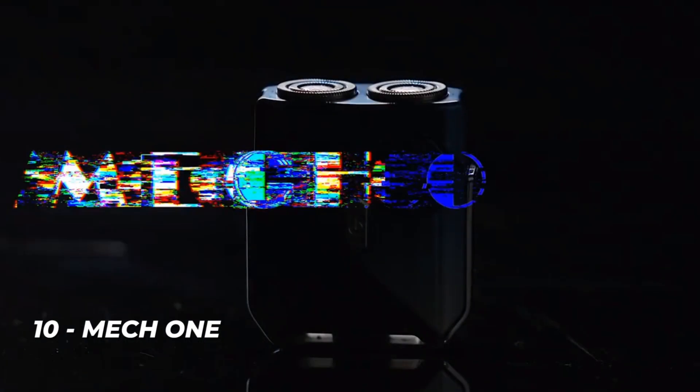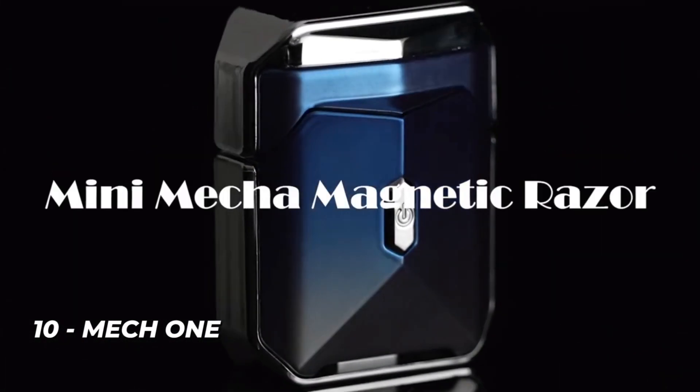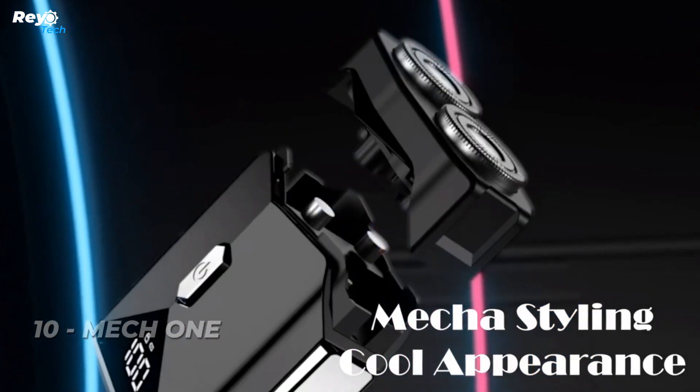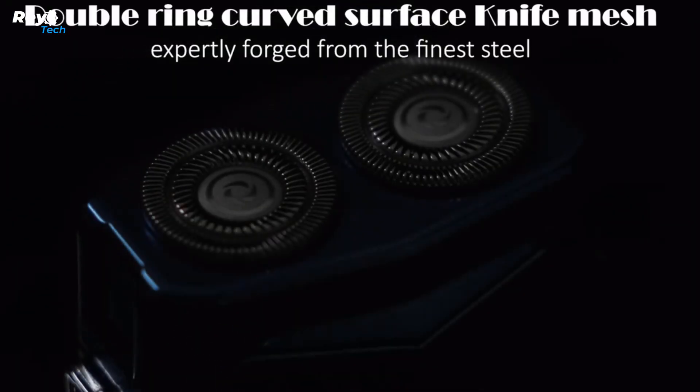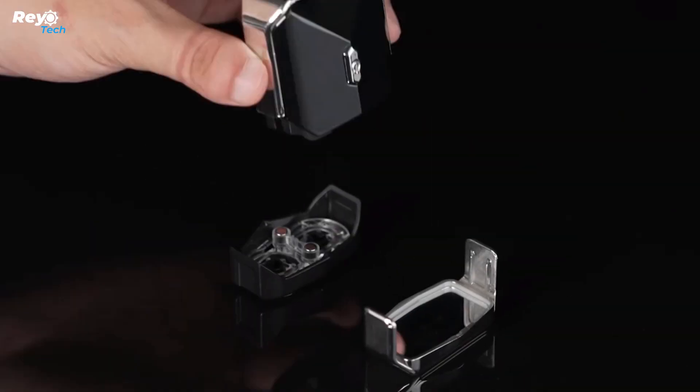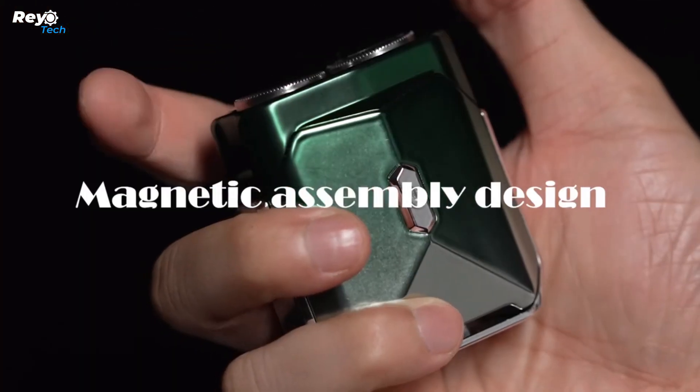Number 10: Mech 1. Mech 1 is a mini mecha magnetic razor. This incredible grooming miracle is about to revolutionize your regular shaving regimen, creating a frenzy of precision, comfort, and style. Prepare yourself for an out-of-this-world shaving sensation. Its captivating design will grab you at first glance.